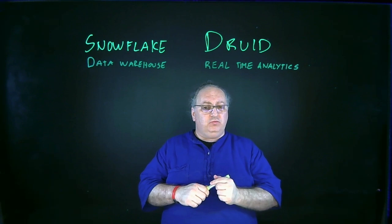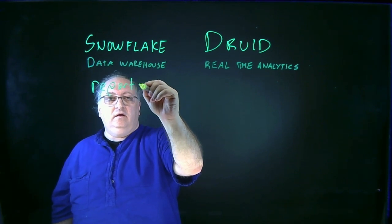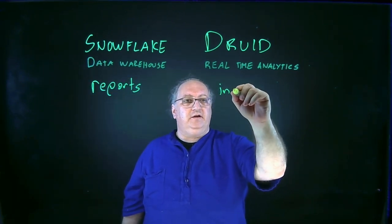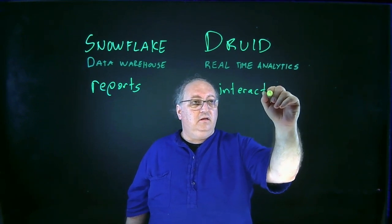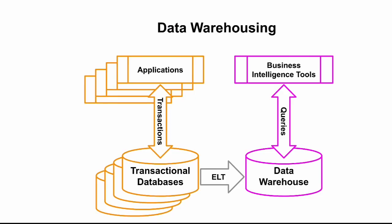One big question is: what am I trying to do? Am I trying to do reports, or am I trying to do interactive data conversations? This really gets down to a performance question. Data warehouses are mostly designed for reporting — running a report once in a while, whether it's an annual report, a quarterly report, a daily sales report, or a weekly shipping report. I'm going to be pulling data in, often from many different sources, asking usually complicated questions, and then generating that report.